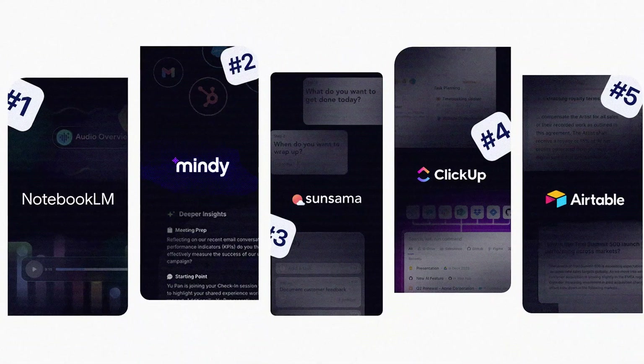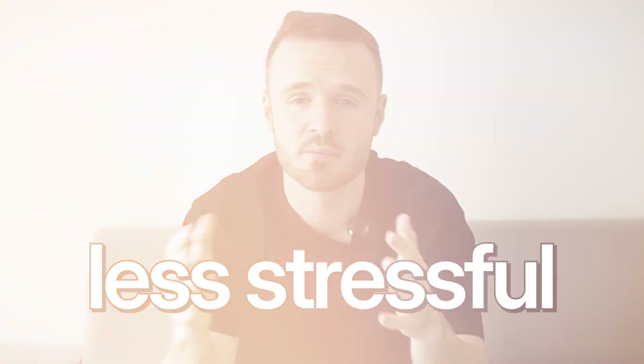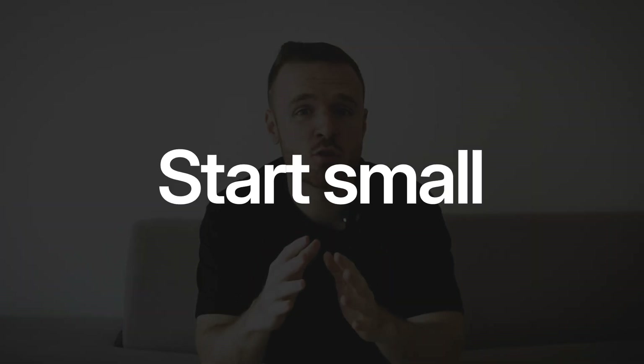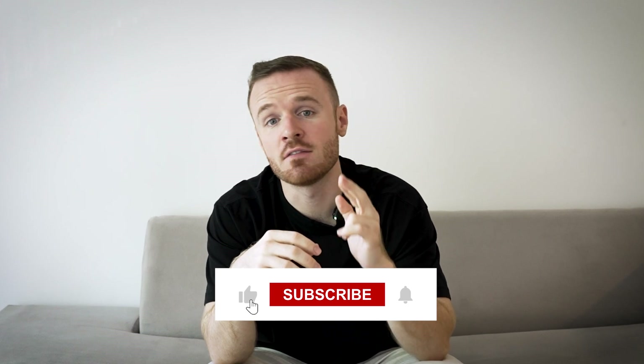And that wraps up today's video. The tools we talked about are not just apps — they are like personal assistants designed to make your life easier, more productive, and a whole lot less stressful. Remember, the goal is not to use all of them at once. Start small, pick the one that resonates with you the most, give it a try, and over time as you build these tools into your workflow, you'll notice how much more efficient and focused you can be.